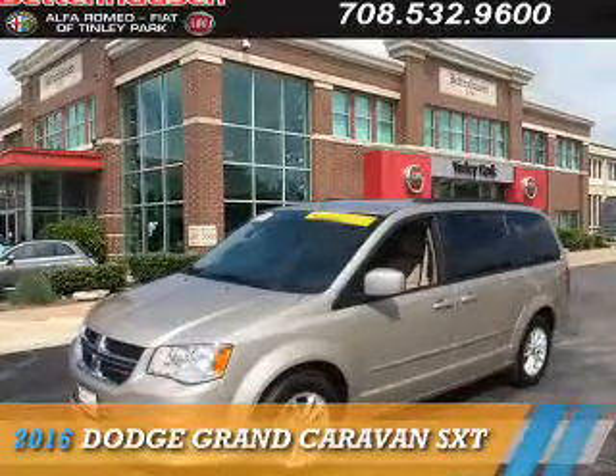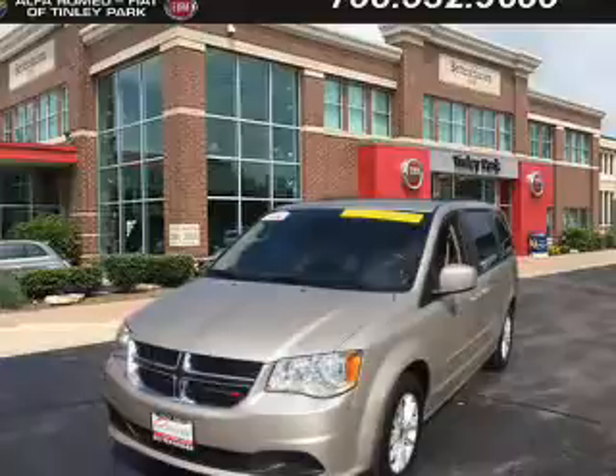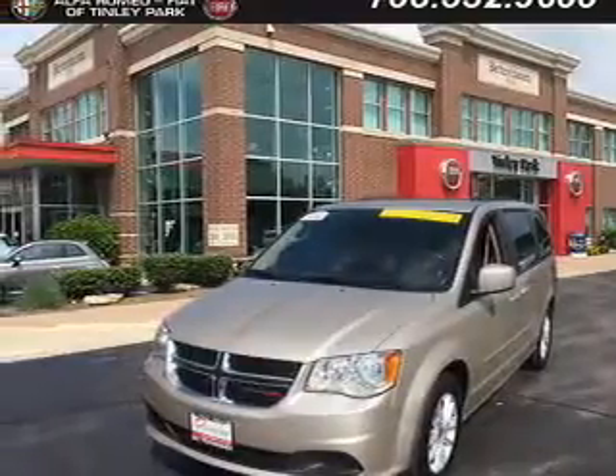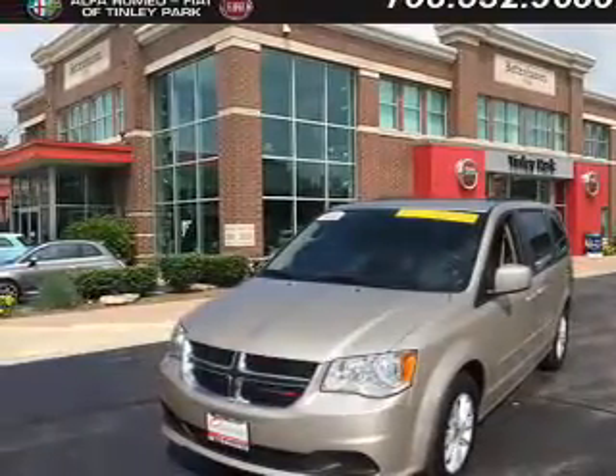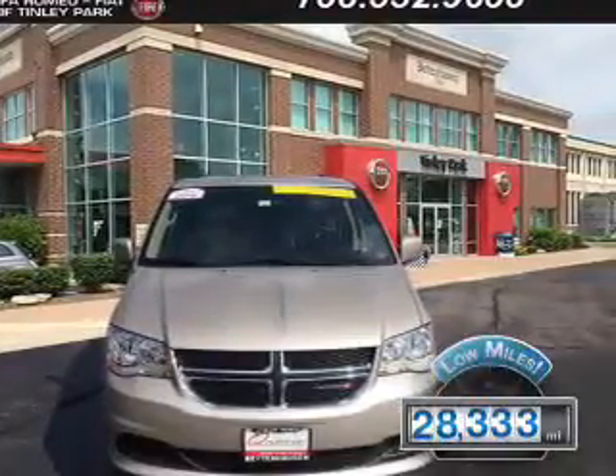Presenting the 2016 Dodge Grand Caravan — grab life by the horns. It's powered by front-wheel drive, a 3.6-liter 6-cylinder engine, and an automatic transmission. With fewer than 30,000 miles, this vehicle has a long road ahead.